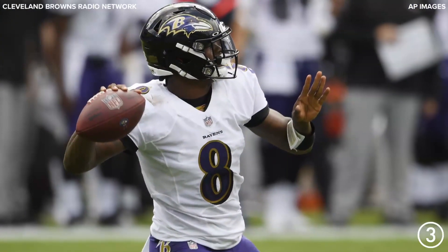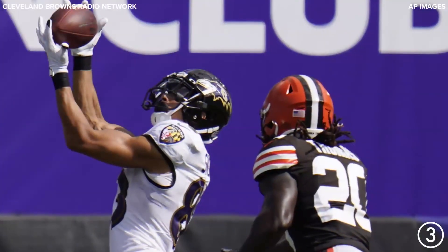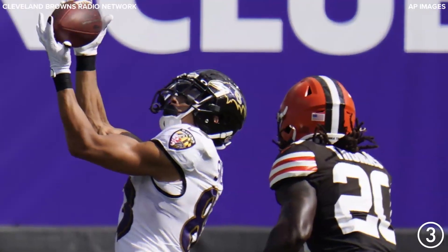Third down and four from the Browns' 19. Here's Jackson back to pass, throwing towards the end zone. Caught, Willie Sneed. Touchdown, Ravens. And the Browns are taking a beating.